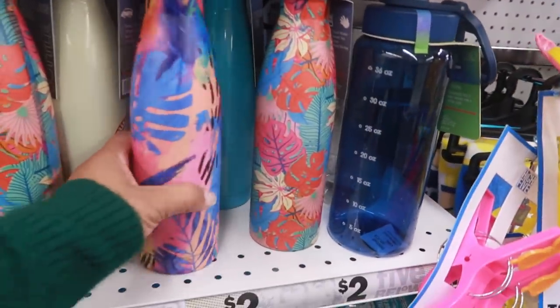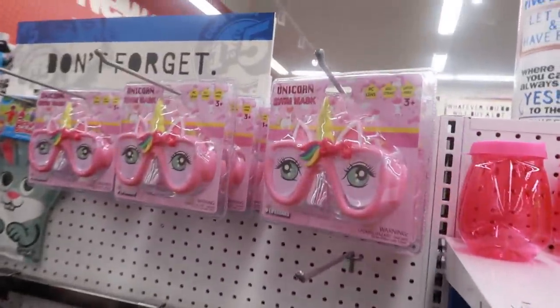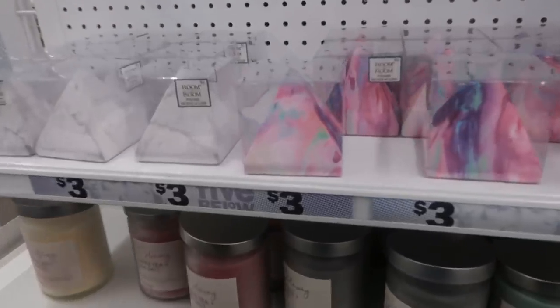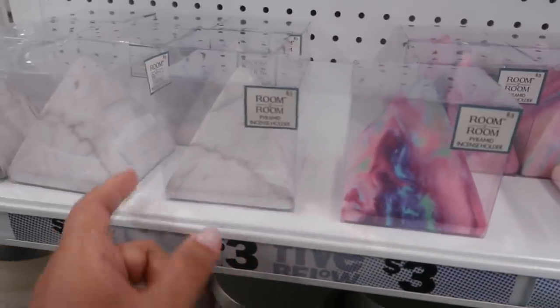There are some more water bottles over here, but not the glass ones I'm looking for. There's a cute little swim mask for five dollars. And here's a pyramid incense holder — I like that these are three dollars; you can get that one or that one.